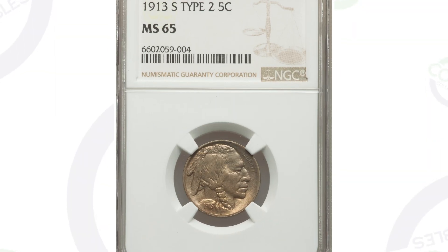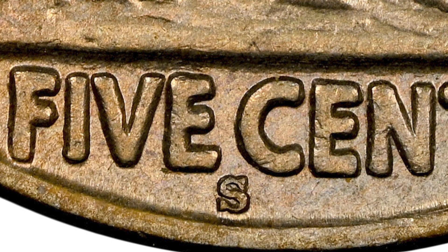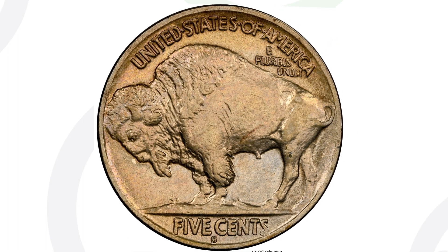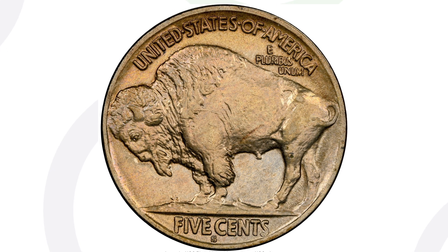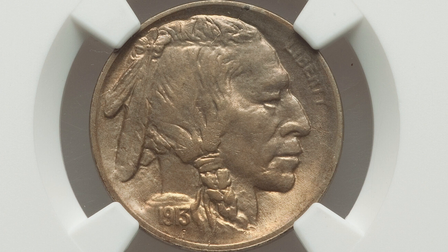For the type two, this coin is graded by NGC at mint state 65, so it's in very, very good condition, and that's where the value comes from. The 1913 with the S mint mark — you'll see that mint mark at the bottom on the reverse underneath the words 'five cents,' and you can see that it is the type two. This coin ended up selling for over $1,900, so nearly a $2,000 coin. If you have this coin in worn condition, it's not going to sell for that price, but because it's in this grade and condition, that's what gives it a lot of value.